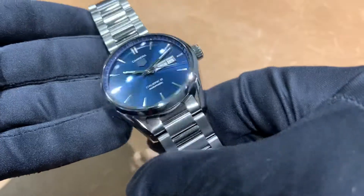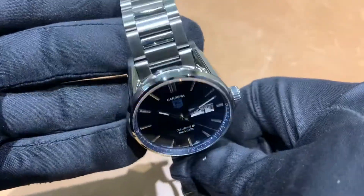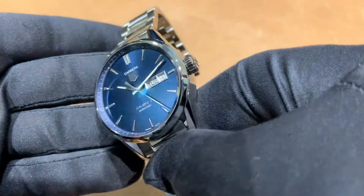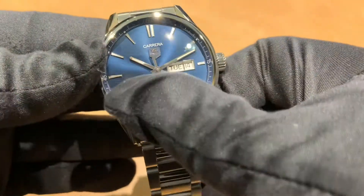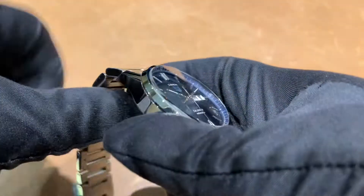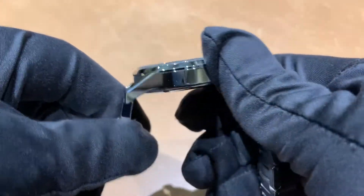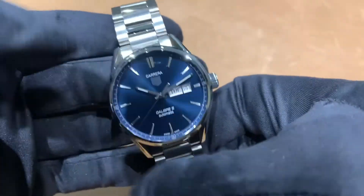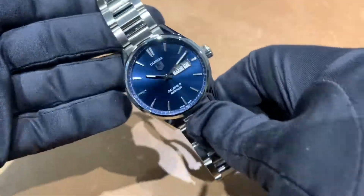If you want to see how this wears on my six and three-quarter inch wrist, there is always a link in the description with a wrist roll from our Instagram page. If there's a watch I can help you with, a question, a video, or a comparison you'd like to see, feel free to email me at brad@brentlmiller.com. Let me know what you think of this day-date Tag Heuer, and I'll catch you guys in the next video. Thanks.